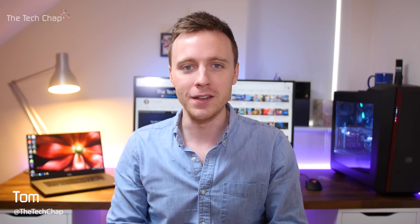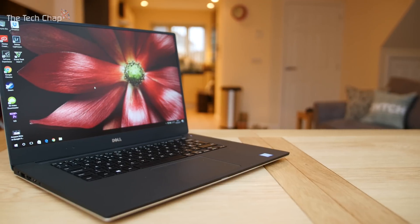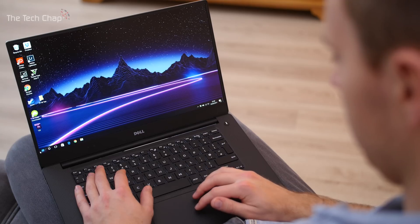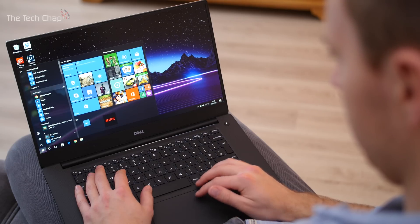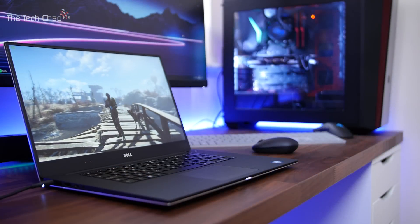In 23 words, I'm going to tell you why I think this 2017 Dell XPS 15 is genuinely the best laptop you can buy: Kaby Lake, GTX 1050, massive battery, Infinity Edge bezels, 8 ports, fingerprint reader, Full HD or 4K touch, and cheaper than MacBook Pro. Okay, so I should probably expand on that a little bit for this review.